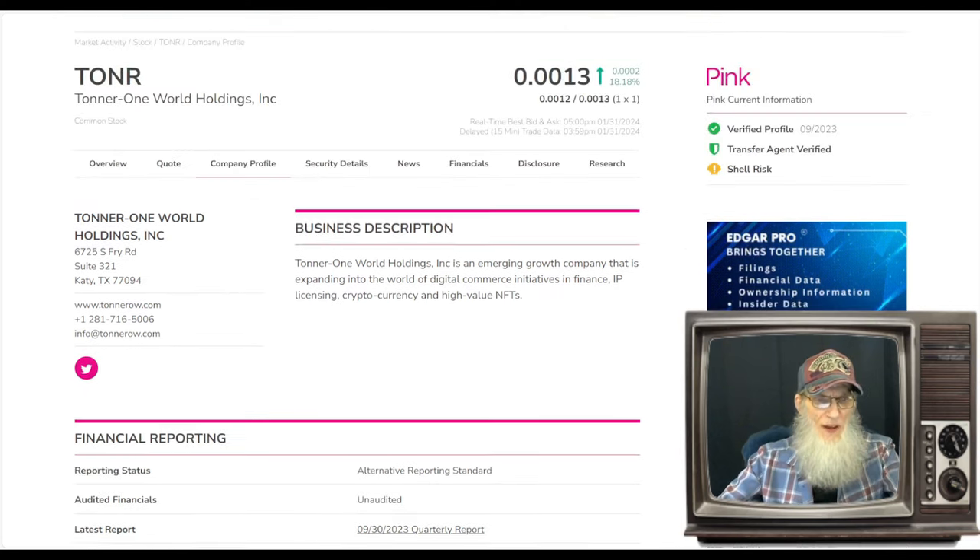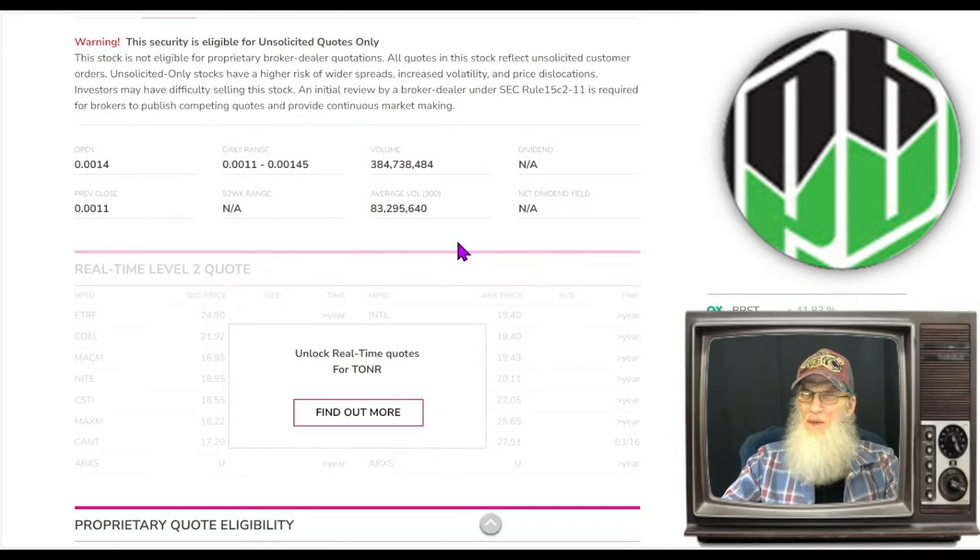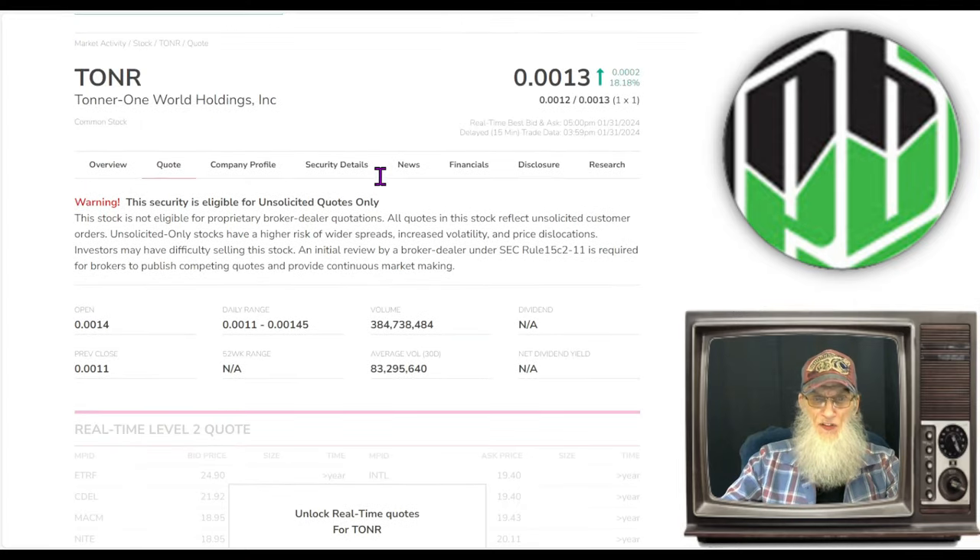What was the relative volume around the company today? We've got a nice jump — four times their normal volume going from 83 million, which is definitely not under the radar, to over 384 million today. A lot of extra excitement.